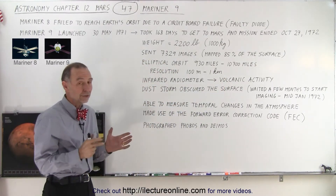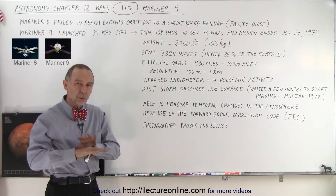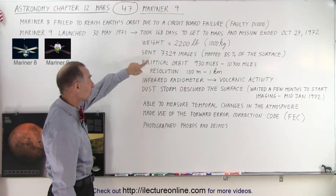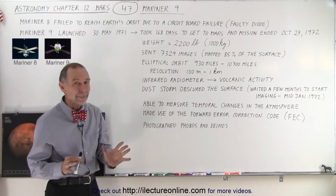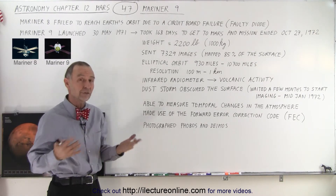At 100 meters that is tremendous resolution, and they were able to really map out what the surface of the planet looked like. It turned out they sent a total of 7,329 images mapping 85 percent of the surface, which included all the major features.